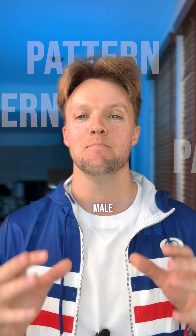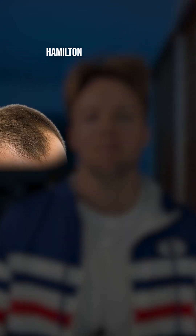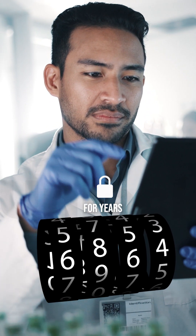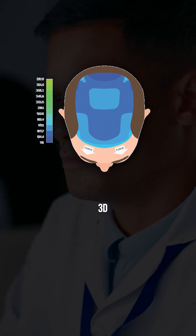Have you ever wondered why there's a pattern in male pattern baldness? Hair loss takes place in a predictable pattern known as the Hamilton-Norwood scale. But why exactly? Scientists asked themselves this question for years, and no one could solve this mystery until one day, researchers started using computer-generated 3D models to look at tension across the scalp itself.